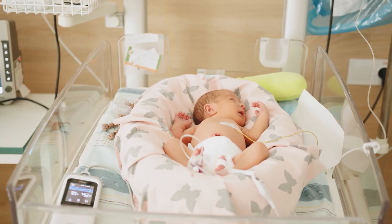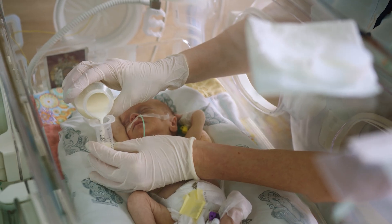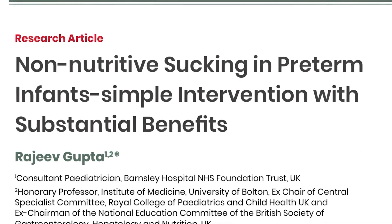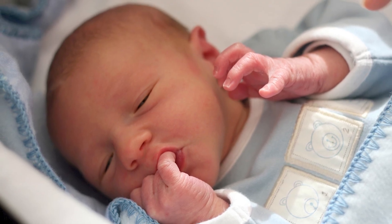For preemies or at-risk infants, NNS is even more powerful. These babies are often separated from natural feeding cues, but encouraging NNS can stimulate brain maturation, speed up development, and improve early outcomes across the board. That's why NNS is a key part of many neonatal therapy programs.